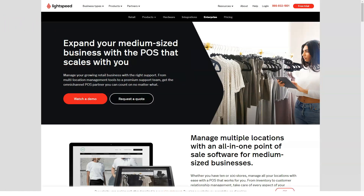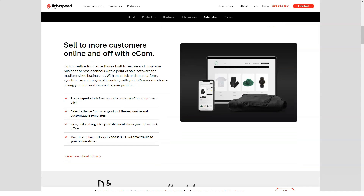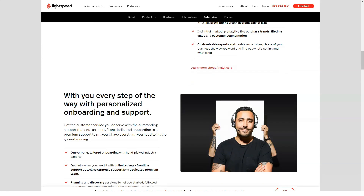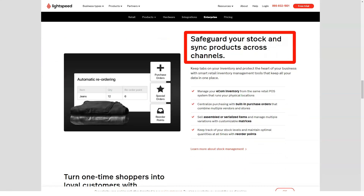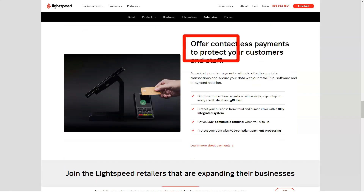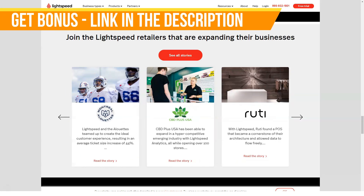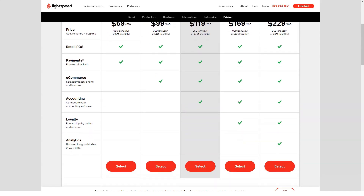Combining all these components, the support aspect of Lightspeed appears to be of a very good standard. Lightspeed has a lot going for it — assuming you're happy running it on Mac-based hardware. Retail and restaurant are the core focus, personalized packages help you squeeze more out of the system, and Lightspeed packs in lots of reporting and analytics. It's not the cheapest option out there, but it does have a lot to offer.